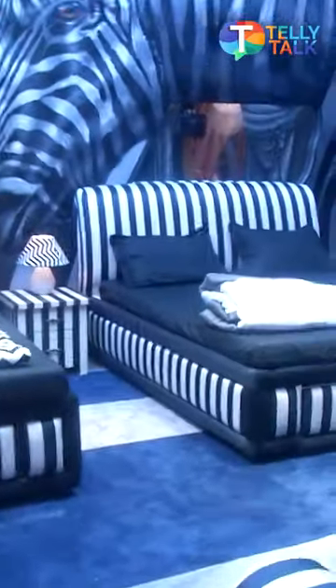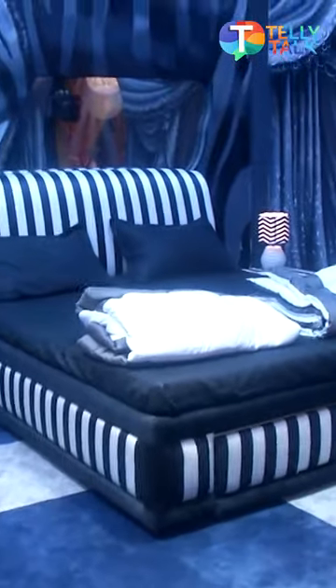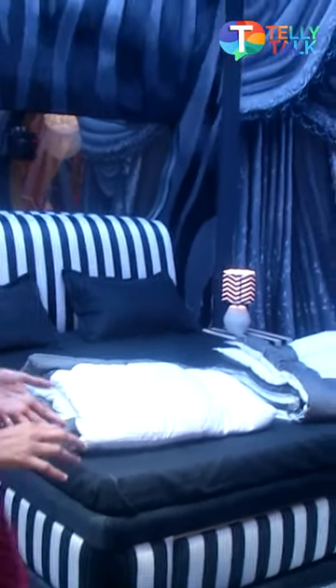Now it's time to show you another bedroom. The way that the previous bedroom was colourful, this one is more simple — black and white, and some blue or checks pattern.